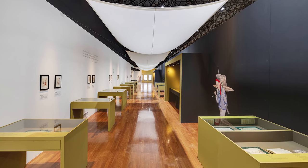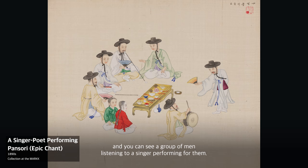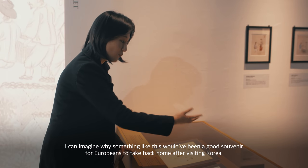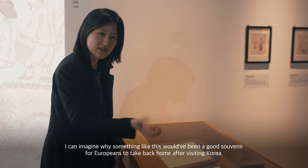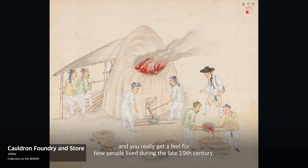For example, this painting is labeled 'pansori performer,' and you can see a group of men listening to a singer performing for them, with a little something to drink as well. I can imagine why something like this would have been a good souvenir for European visitors to take back home after visiting Korea, because there's so much detail. You really get a feel for how people lived during the late 19th century.